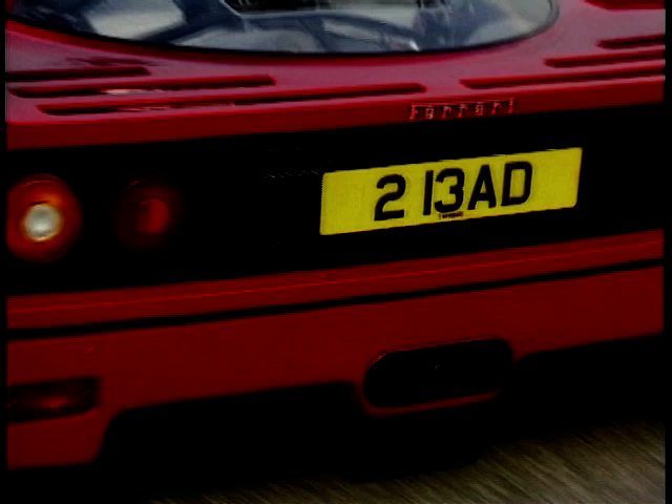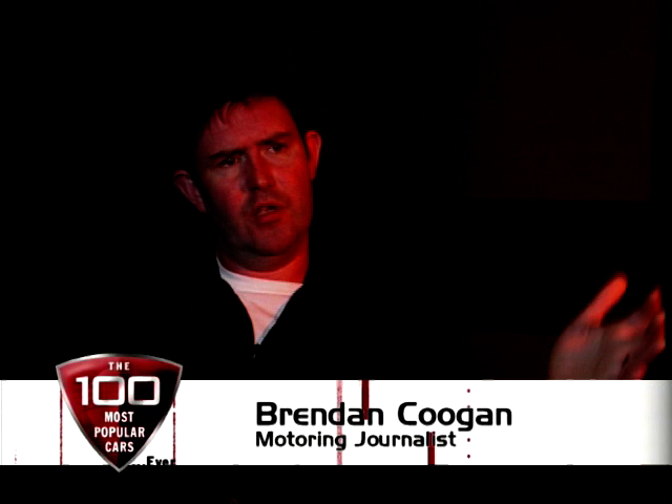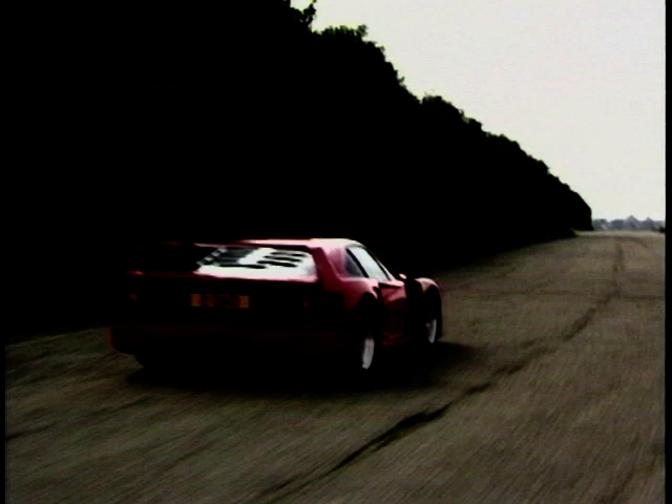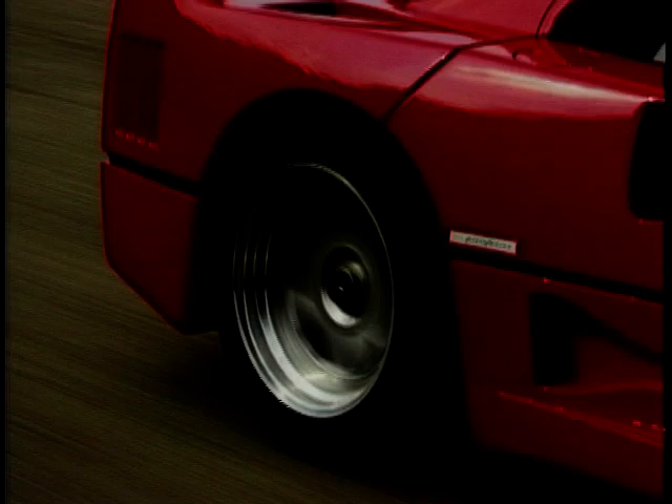Performance was astronomical: 0-60 flew by in 3.5 seconds and the brave could push it to 200 miles an hour. It stormed around Le Mans and GT circuits around the world. Boys of the 80s were taught that excess was good and fastest and biggest and loudest was best — the F40 was the epitome of that. It was the seminal race car for the road, engineered like no road car before it. The chassis was so well designed that power had to be kept to a reserved 478 brake horsepower to be usable on the road.